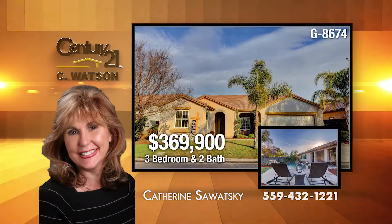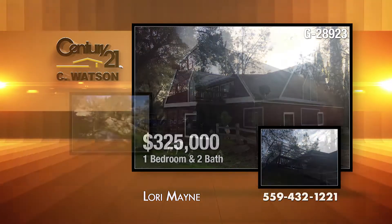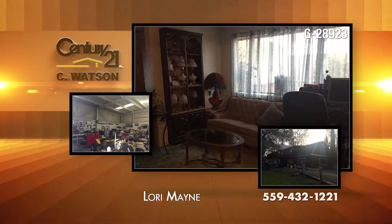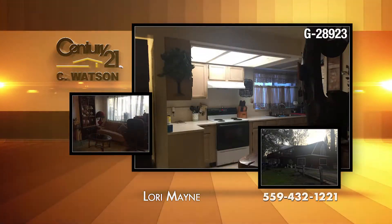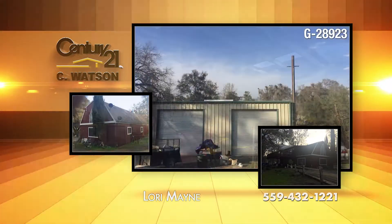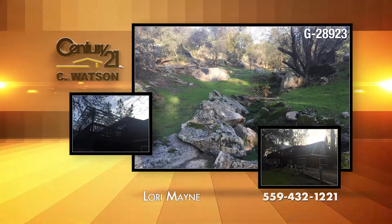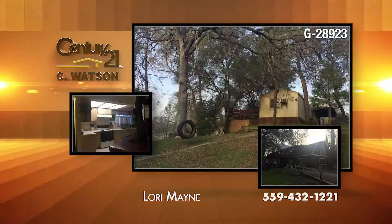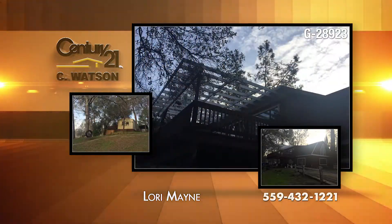The listing agent is Catherine Sawatzky. On 3.35 acres in Coarse Gold, this home was formerly a barn and has 2,166 square feet of living space. The home has one huge bedroom and two baths, one upstairs and one downstairs. The garage has roll-up doors and houses five cars. The exterior includes trees, seasonal creeks, granite outcroppings, as well as a 110-gallon water tank and two storage buildings. The mobile home, included at no value, is hooked up to water, propane, and septic.